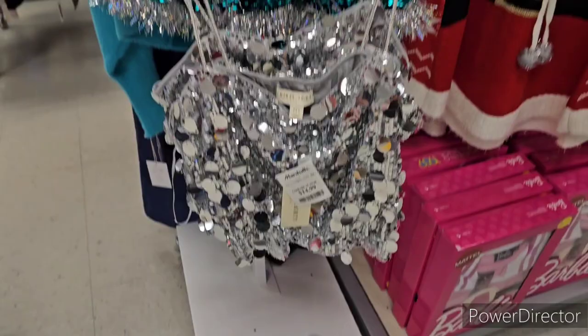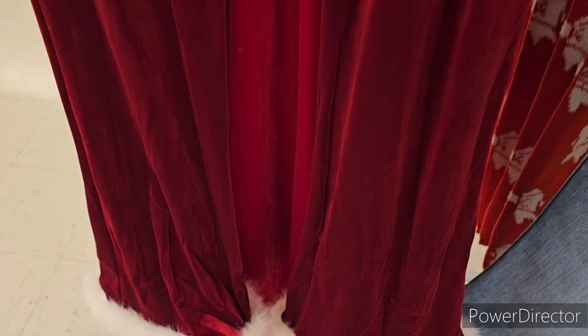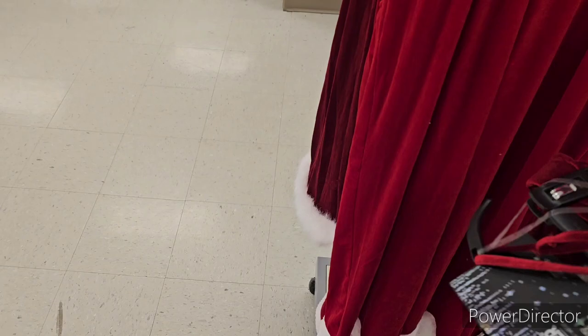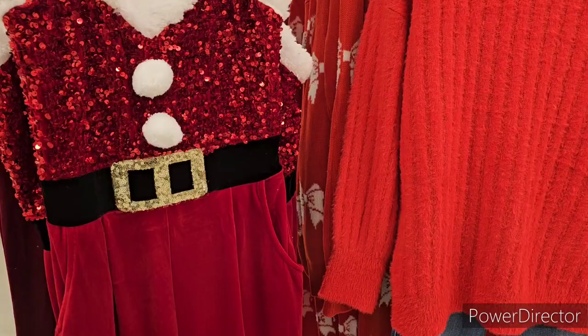I love this outfit from Wallflower — it's got bell-bottom type pants with Santa-type fluff, a little cami with fluff at the top, and it's velvet. It's really cute, size large.